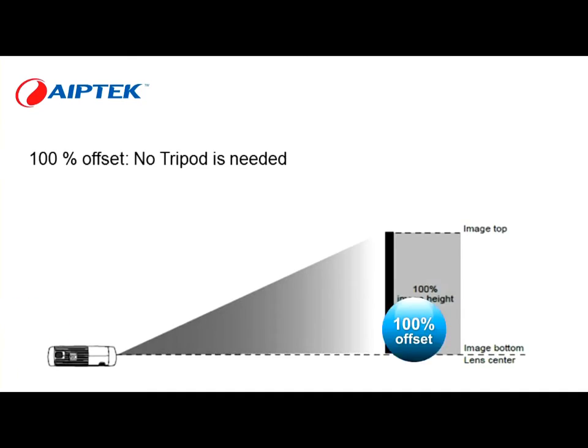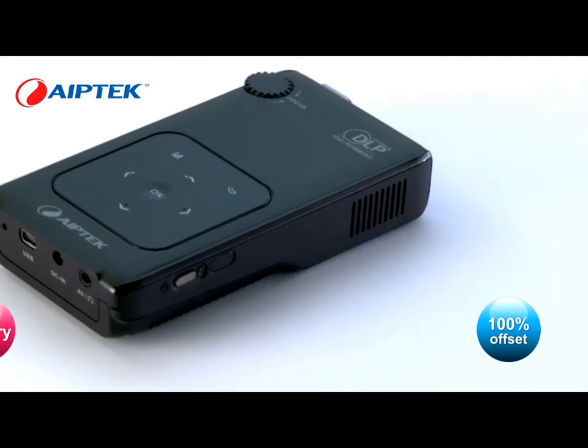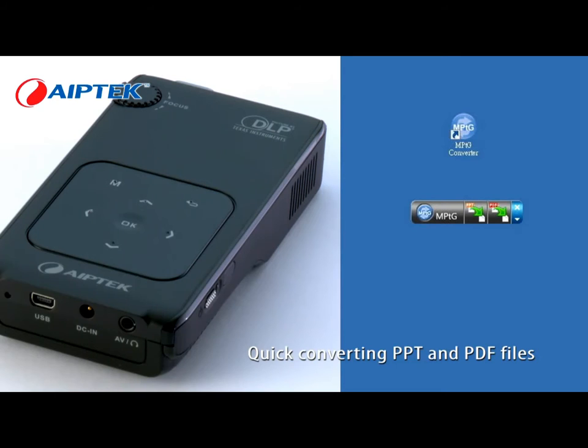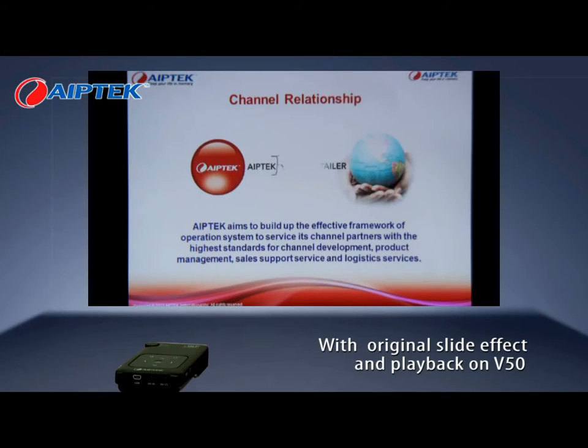The 100% offset offers perfect mobility and makes your presentation better. Up to 2 hours battery life, with quick converting of PPT and PDF files with original slide effect and playback on the V50.